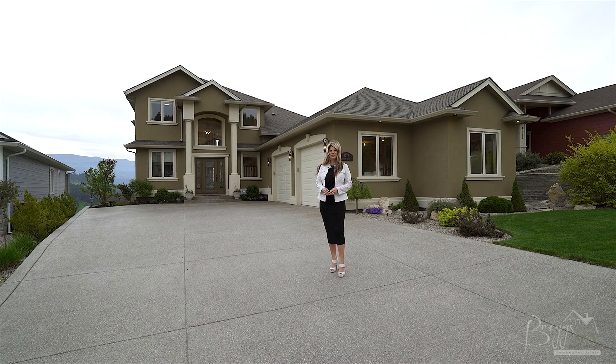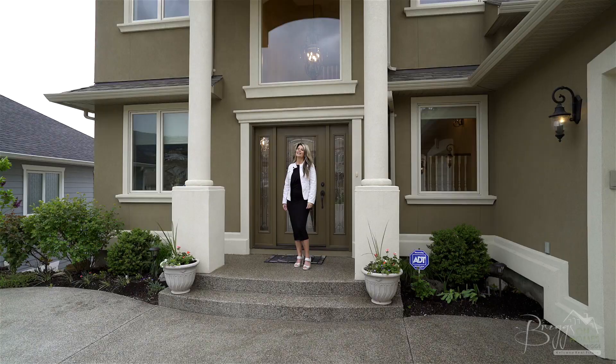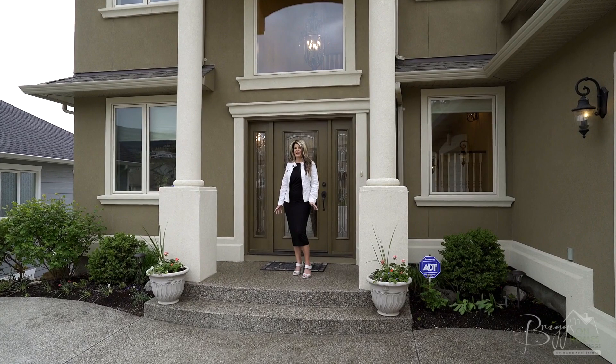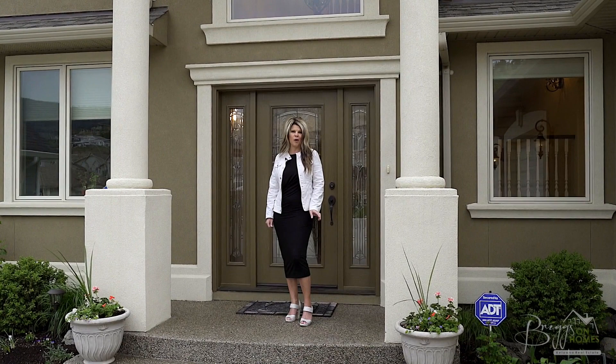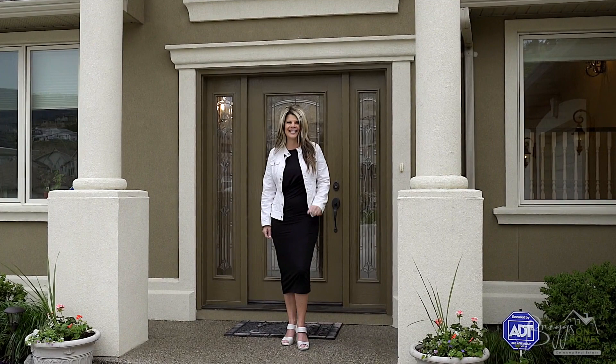Hi, I'm Jamie Briggs and I'd like to welcome you back to Briggs on Homes on location with Coldwell Banker. Today we're previewing the spacious custom-built Black Mountain home. It features spectacular lake, city and valley views, a gourmet kitchen perfect for entertaining, and even a bright walkout basement perfect for extended family or even an in-law suite. Let's take a look, follow me.